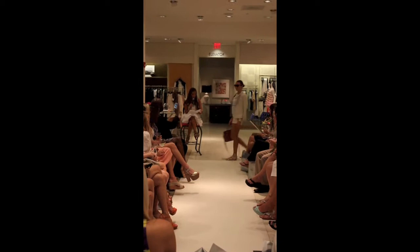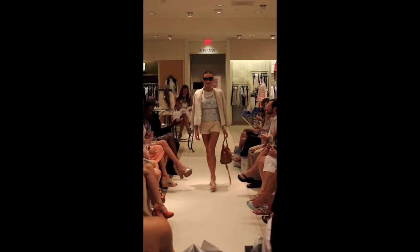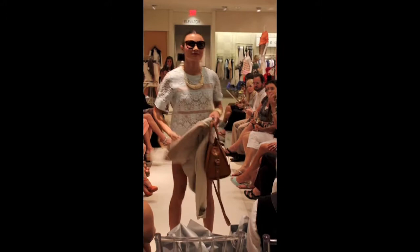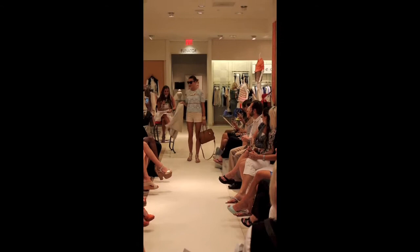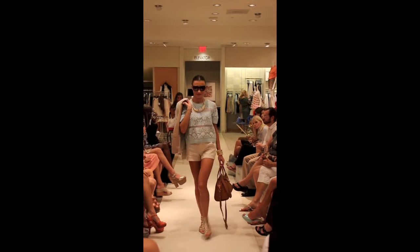Our next look is Joa khaki linen shorts with a Rebecca Taylor light blue lace top, a Vince khaki jacket, Stuart Weitzman gold gladiator sandals, an Alexander McQueen camel bag, and Kara Ross jewelry with Tom Ford sunglasses. This is a fun outfit for shopping on the avenue during the day, at lunch, or you could even add some pumps to go out at night or to dinner.